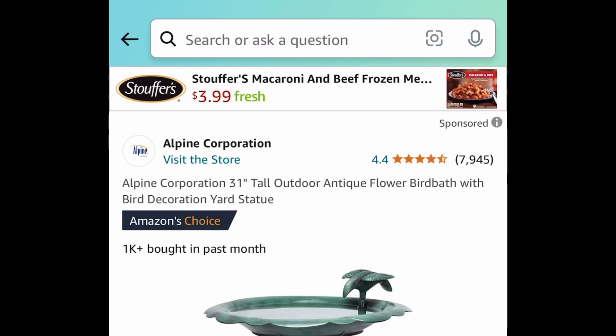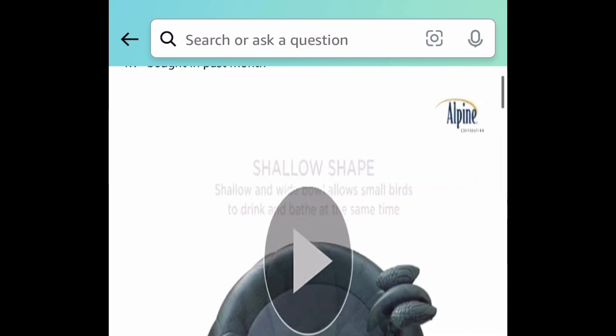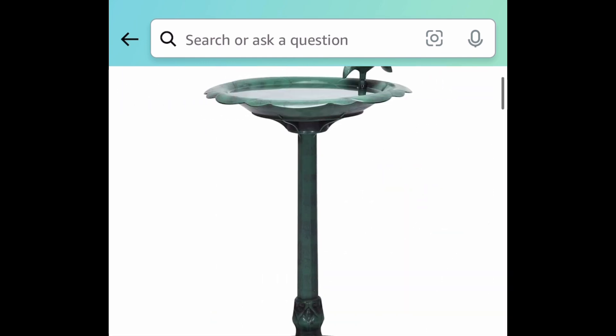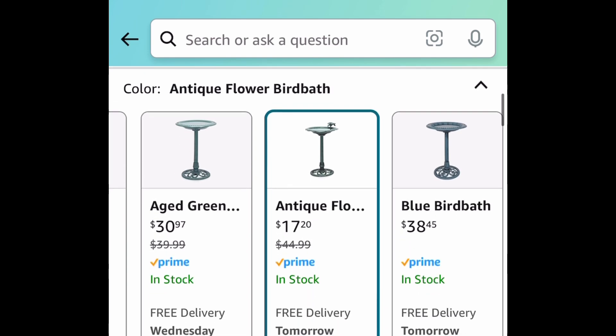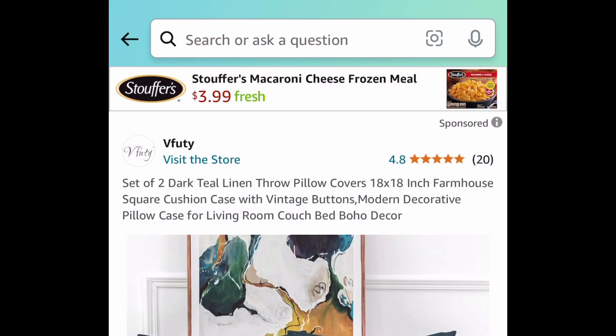Next, we have this bird bath — it's like a statue, 31 inches tall. Instead of paying $45, you can get it for just $17.20. But hurry — this one is a lightning deal!